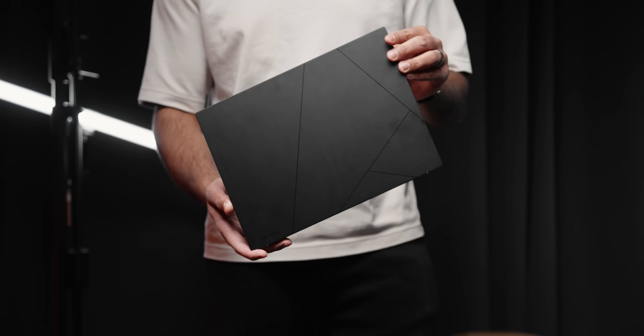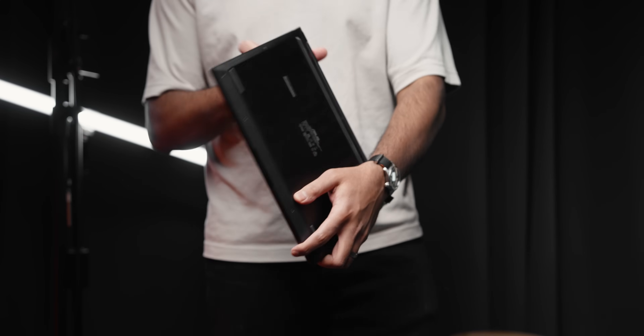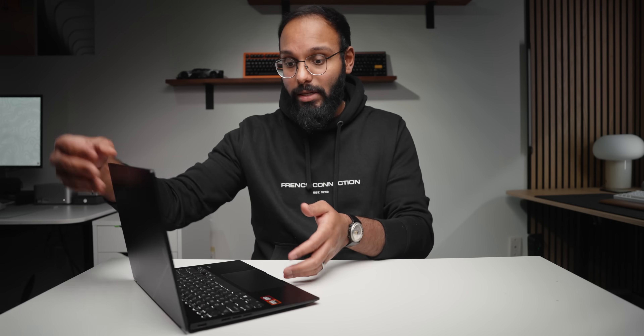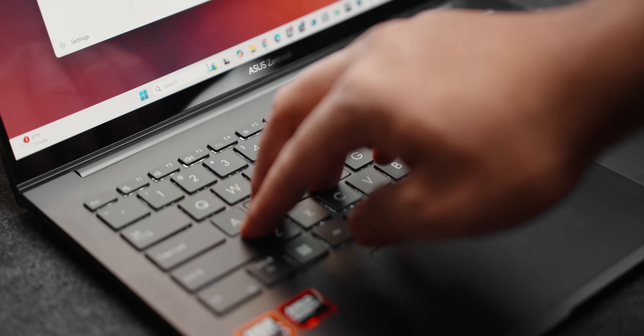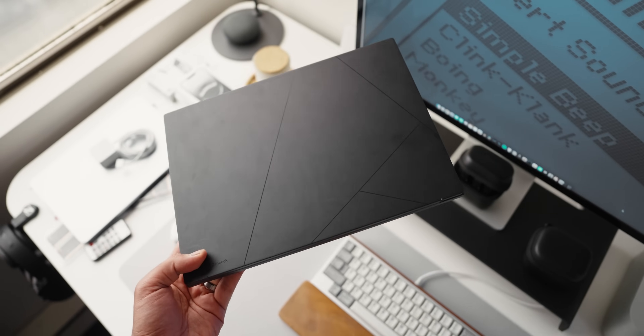From the outside, the ZenBook 14 sticks with the same design language as previous generations. Both the top and bottom lid are made out of metal while the keyboard deck is a mix of magnesium alloy and aluminum components. It feels okay - there's still a little bit of keyboard flex and this jade black finish is an absolute fingerprint magnet. The screen doesn't flex all that much, although there is quite a bit of wobble.